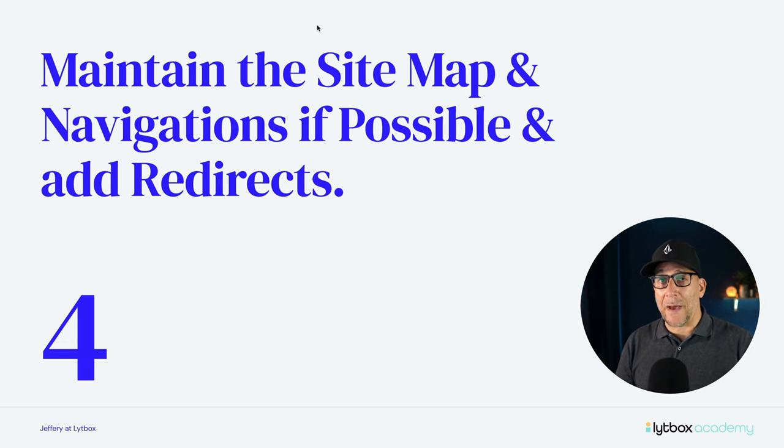Step number four is maintaining the sitemap and navigation as best as possible. There's a chance the client might not want all the pages or might want to add new pages — just try to keep the menu similar, as long as it has good UI and usability, and be very thought out about that. If the client doesn't want a page — they have an old page they don't want on the new website — we need to add a redirect to it, because there might be a backlink linking to that webpage and we don't want to lose that. That page is also indexed in Google. We want to be very careful and thought out when we make changes, so we can keep the SEO loss minimized.